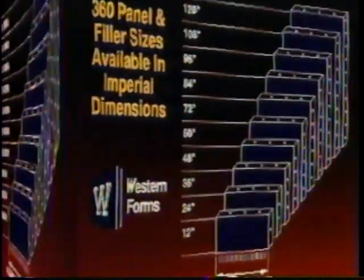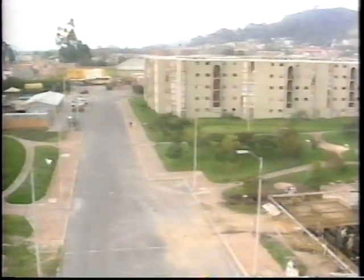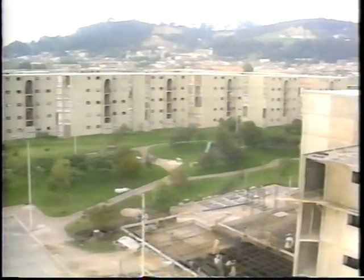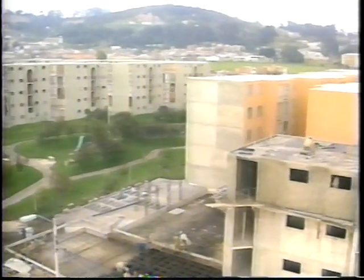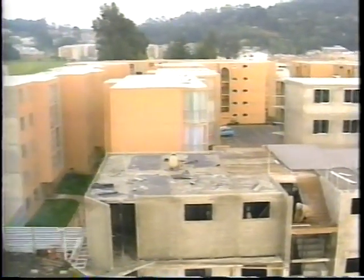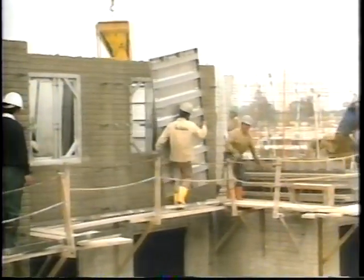Forms are available in imperial or metric sizes. Many system users report achieving over 2,000 uses with minimum maintenance or repair. Here's an impressive proposal: assuming an original total system cost of $100,000, the cost per unit at 2,000 reuses is only $50 per unit — a major benefit to your company. Lightweight and durable aluminum forms offer unmatched labor efficiency in handset applications. No cranes are required.